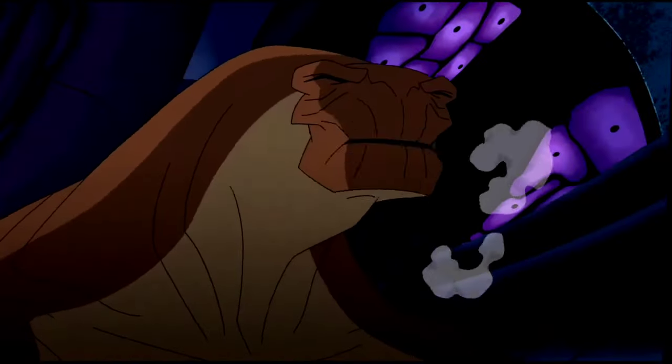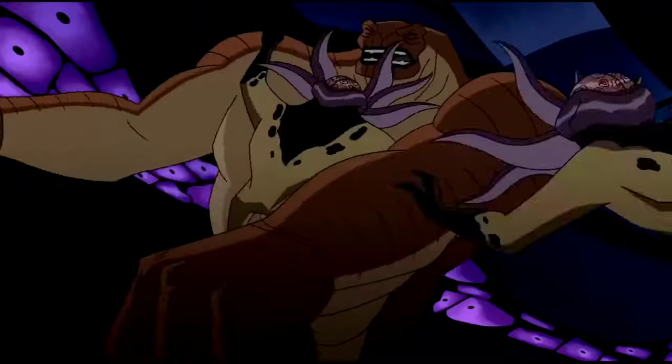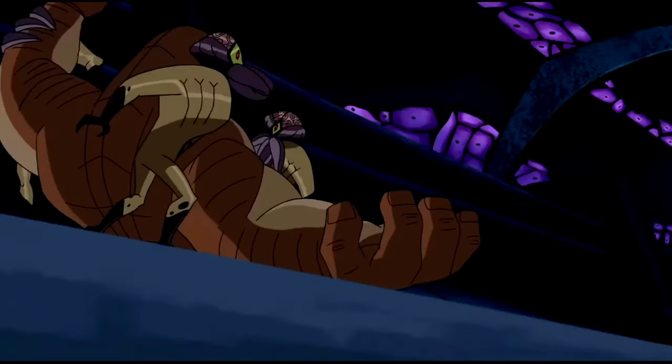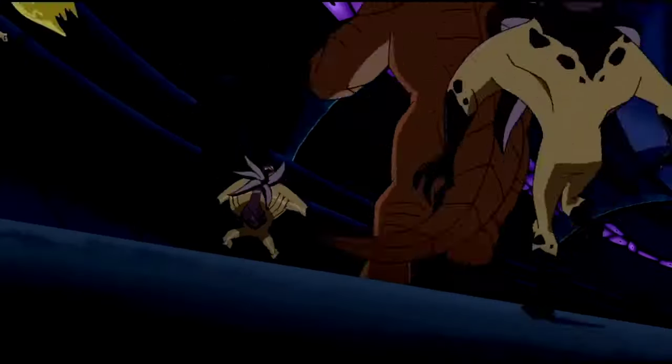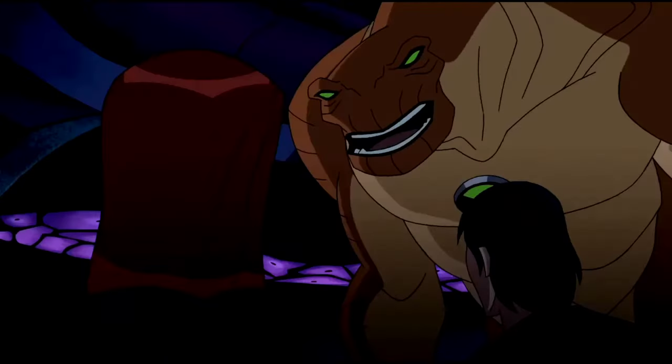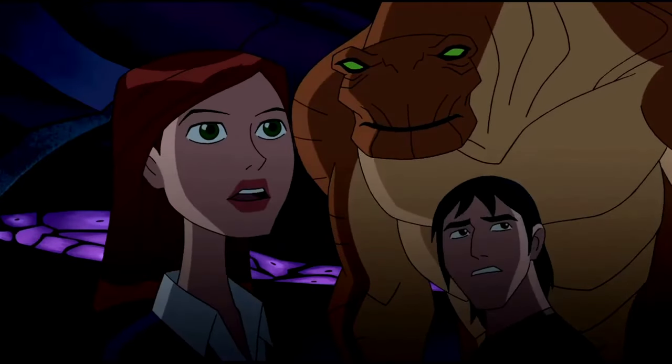Humungousaur — he is from the planet Terradino. Humungousaur is a 12-foot-tall humanoid dinosaur-like alien who possesses great strength and a thick layer of skin that provides vast resistance to injury. He also has the power to increase his own body size and mass, growing up to 60 feet in height, and has proven durable enough to survive in space for at least a few minutes.